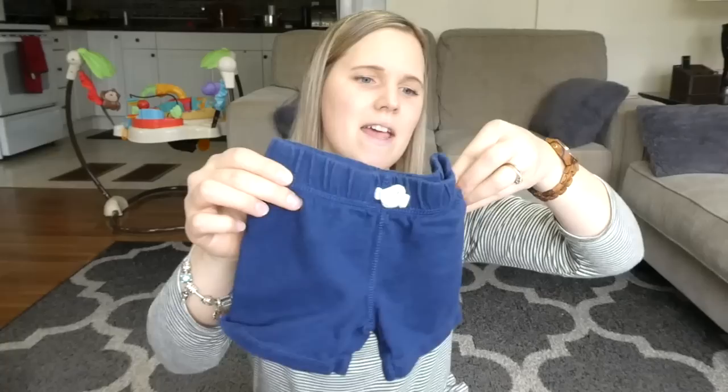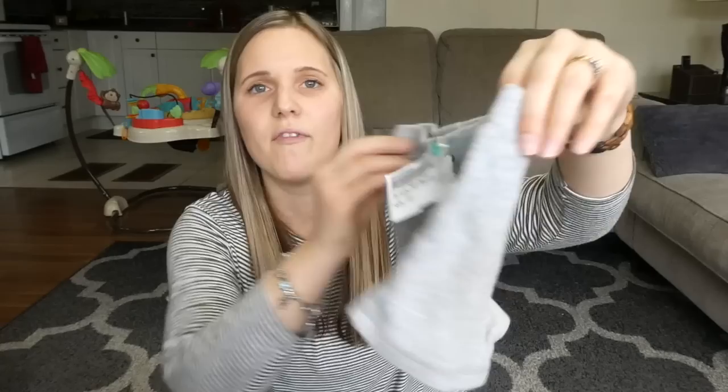I got him a couple more onesies — these onesies were all just $1.50, so pretty good price for those. I also found Wesley two little pairs of shorts at Once Upon a Child. So these little navy blue ones — look how tiny those are — those ones were $3.50. And then I also found these ones that were $5.50. These ones are from Carter's.